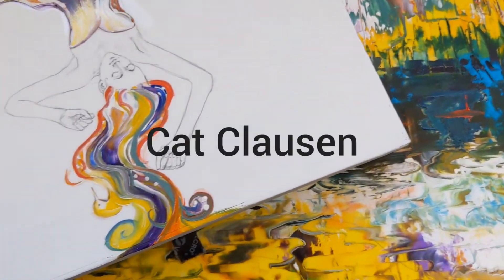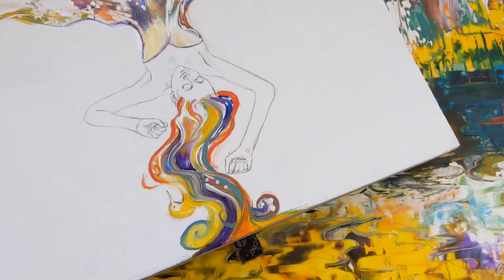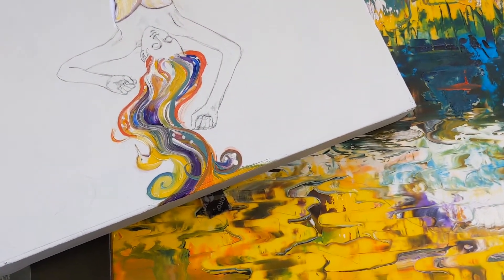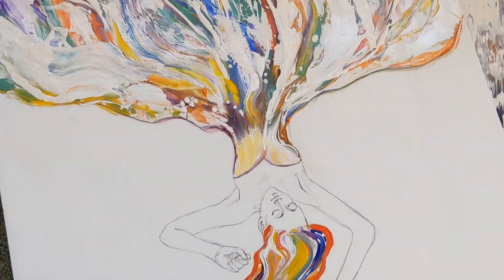Hi friend, Cat Clausen here. I wanted to give you an update on the painting — I stopped before I got finished. Now I'll give you a little background.